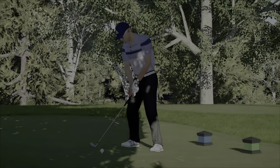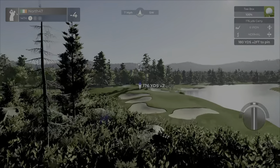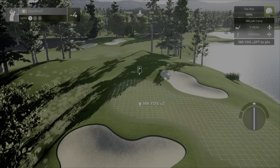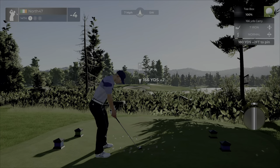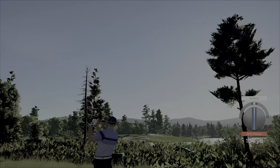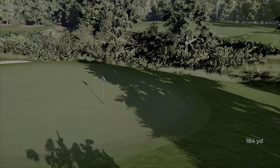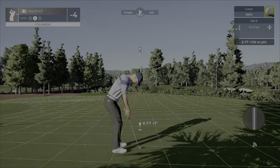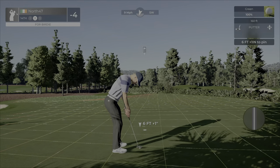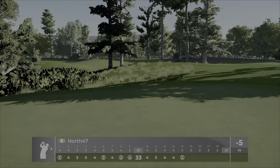Par three coming up for number 14 — 180 yards, up two feet, so playing about 173. We've got a little backstop right behind the pin — seven iron, if it runs a little long it won't get far. Just about kept that perfect — hopefully it can come back a little bit off the slope. Very nice. Six feet for the birdie — take us to five under par. First birdie of the back nine, breaks that par streak we had going.